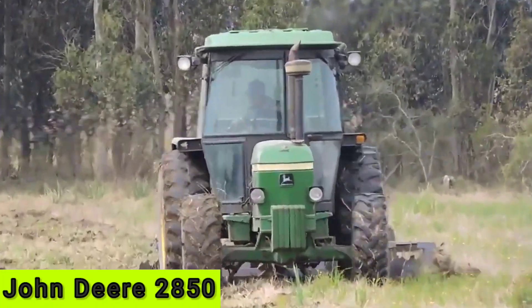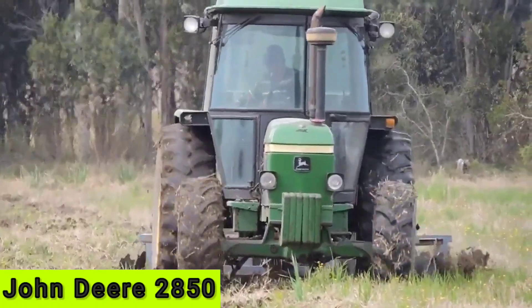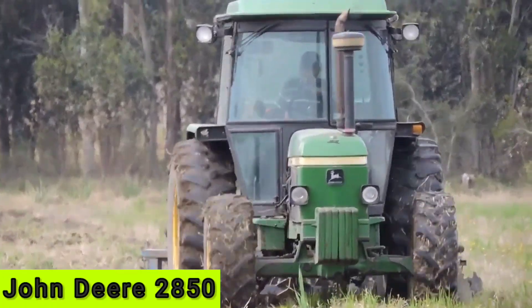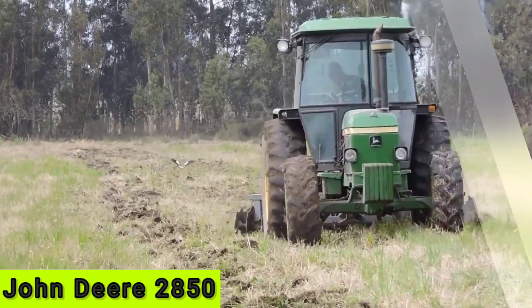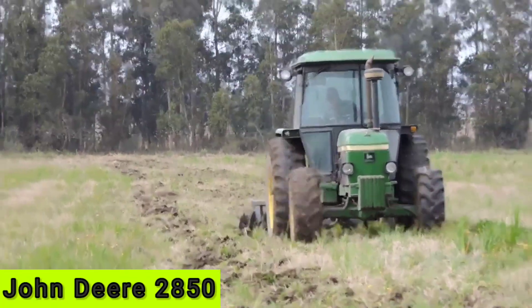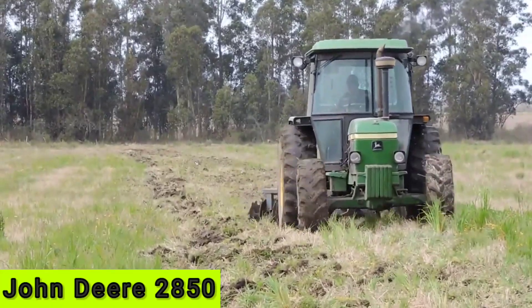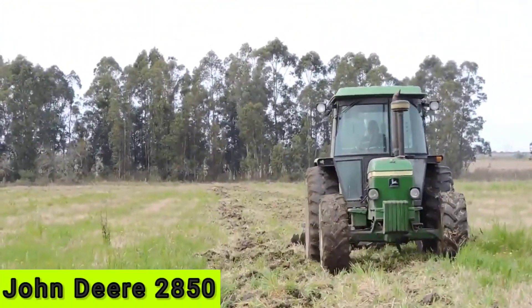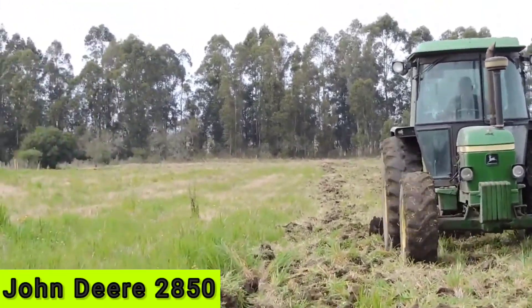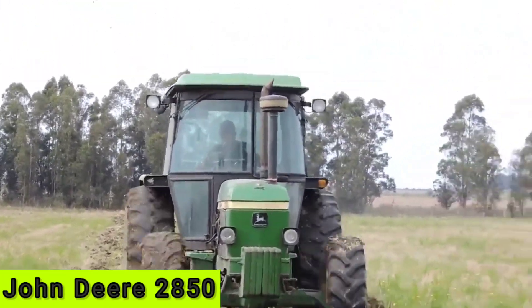The John Deere 2850 Tractor is a powerful machine designed for agricultural work. Some of its main characteristics include the engine: the 2850 is equipped with a four-cylinder diesel engine that has a maximum power output of 82 horsepower.